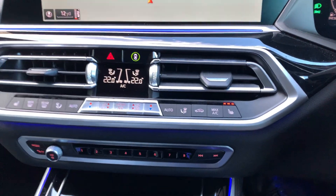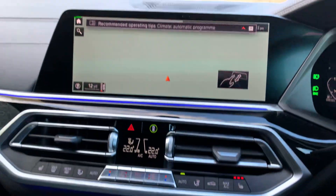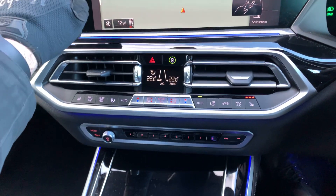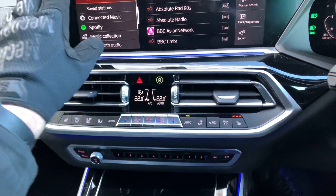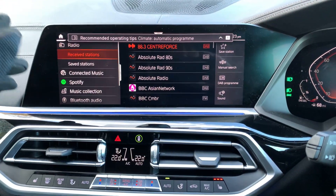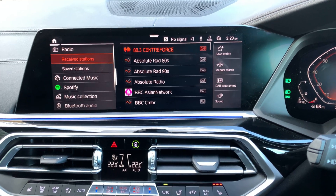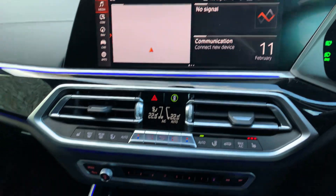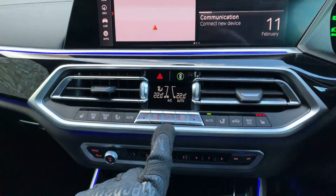We've also got heated seats in the back as well. The big sat nav is controlled from down here, or you've got the touch screen up top. You can choose from sat nav, Bluetooth, DAB radio. Below that you've got the dual zone climate control and your favourite buttons.